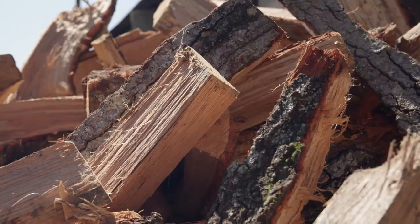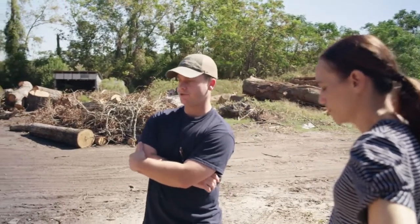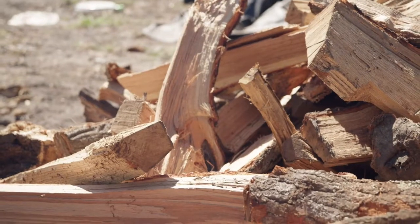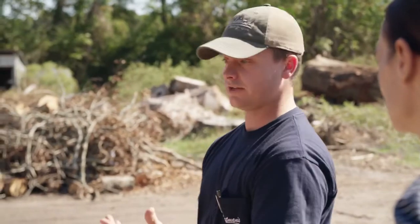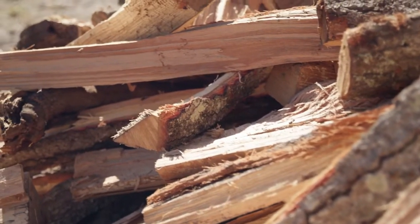We use a mixture of oak, hickory, and pecan. What we really strive for is a good mixture of dried wood — wood that's been sitting out for a while and had a chance to lose its moisture. It catches faster, burns faster, and burns hotter. But once you get a bed of coals, you need them to stay hot for a long time, and that's where the green wood comes in — fresher, recently felled trees that still have some moisture. They burn slower, smoke more, give you more flavor, and extend your cooking time.